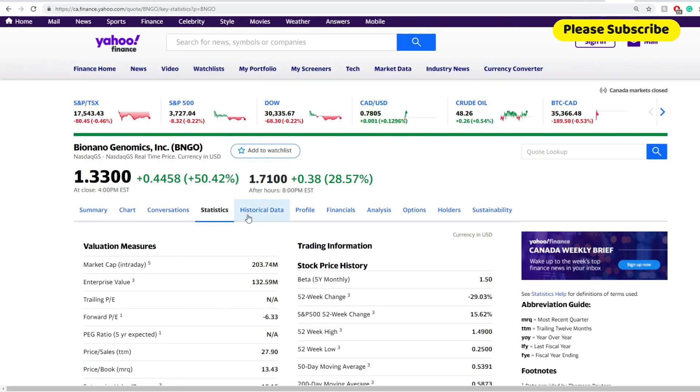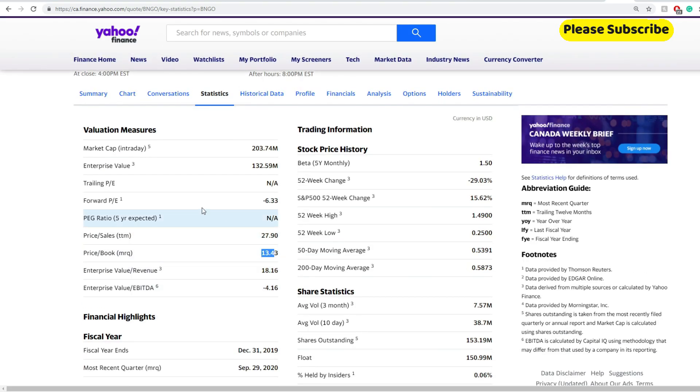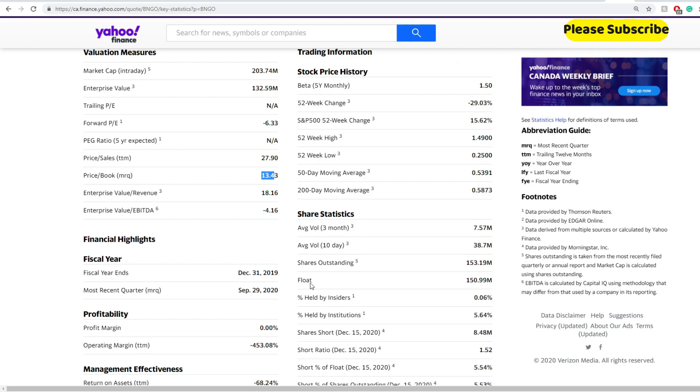Next up is their statistics and valuation. Price-to-sales is at 2790 — the S&P 500 average is around two to three. Price-to-book is 1343 — the S&P average is also around two to three. So you can see it is way over the market valuation average.